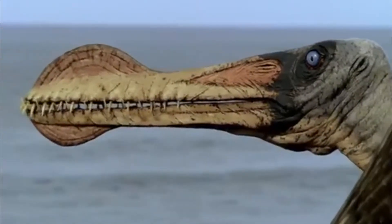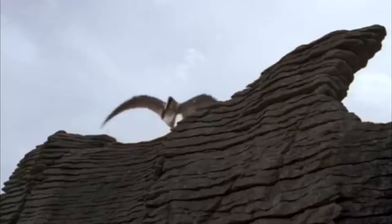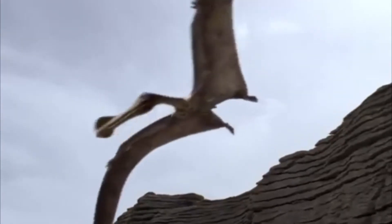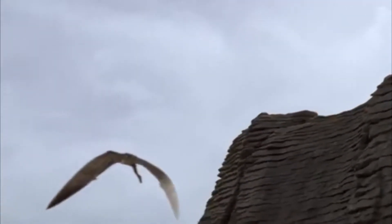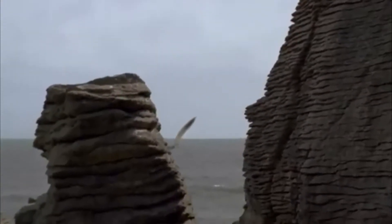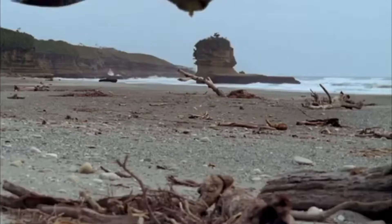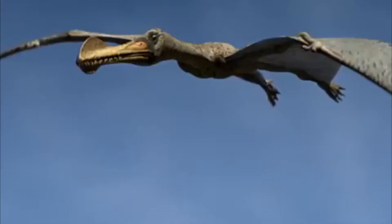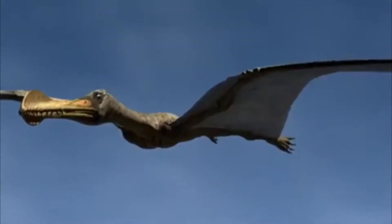When you picture a flying reptile, the first thing that comes to your mind is probably a flying pterodactyl — arguably the most famous of the flying reptiles. Yet there are actually a number of species of winged reptiles starting as early as the Triassic period, 228 million years ago. These winged reptiles were known as pterosaurs because they all belonged to the biological order known as Pterosauria, and the pterodactyl is a member of this group.